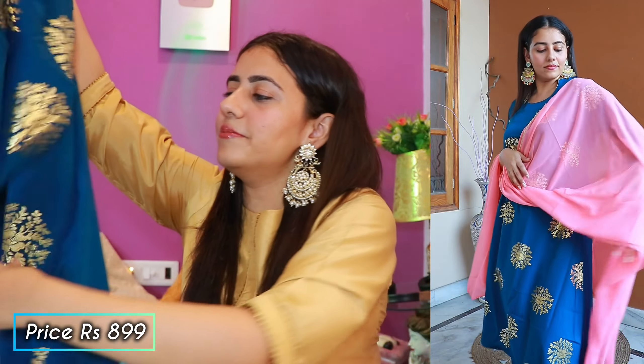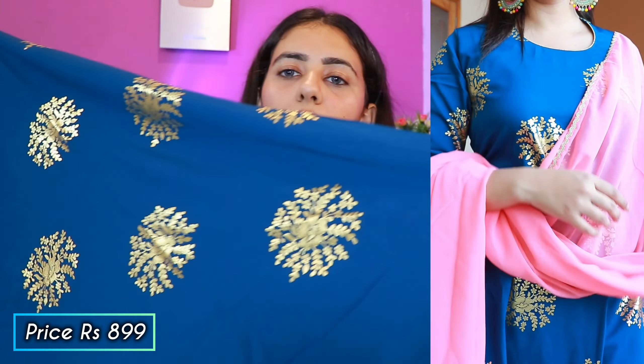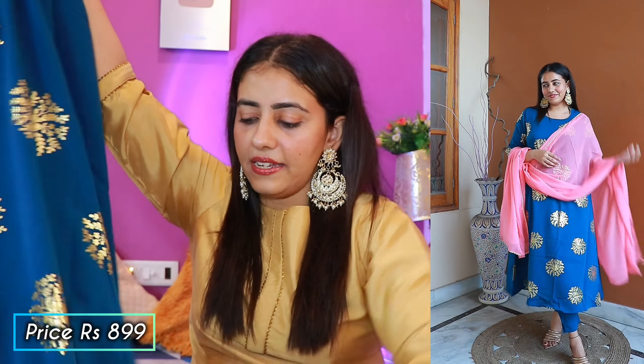Next is a straight kurta, pant, and dupatta set. When I saw this on the catalog on screen I was a little doubtful about how it would look in real life, but I said let's buy it — and Amazon's return policy is very easy. You will get a shirt with a golden foil print and a very simple neckline.